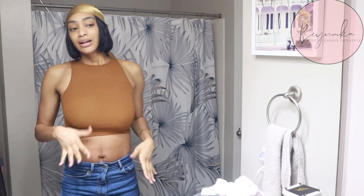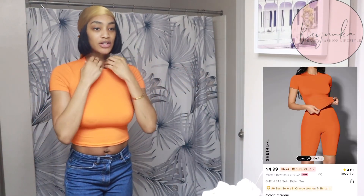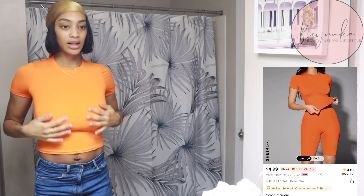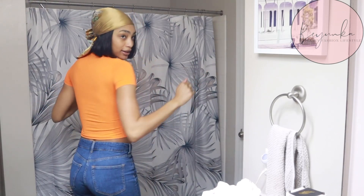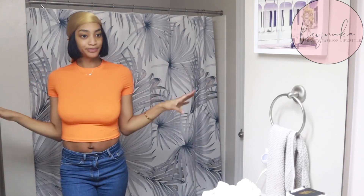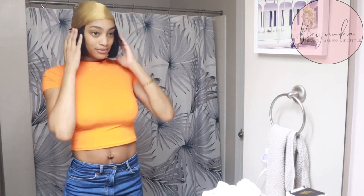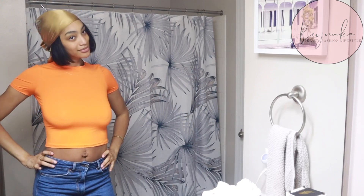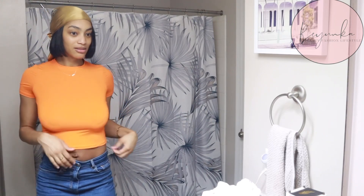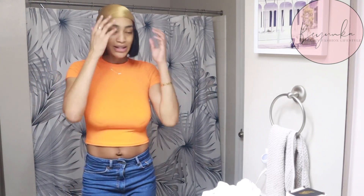I got these in a medium because my body is a little different now. The shirt is really big honestly and I like the color. It feels really good and it's super soft — I could even get a small but I didn't know how my body was gonna be.